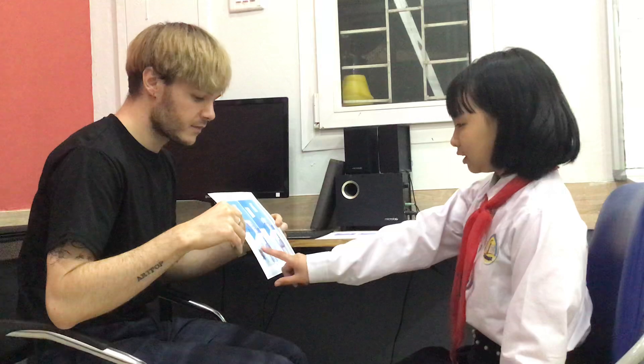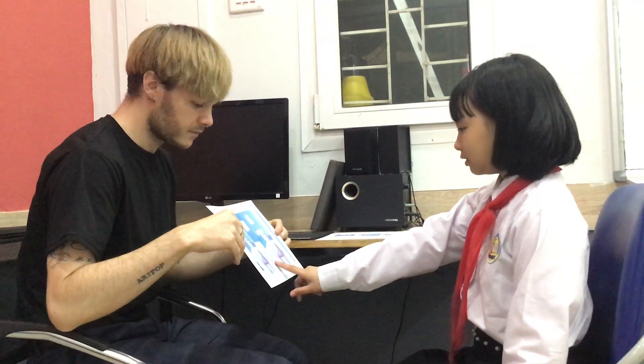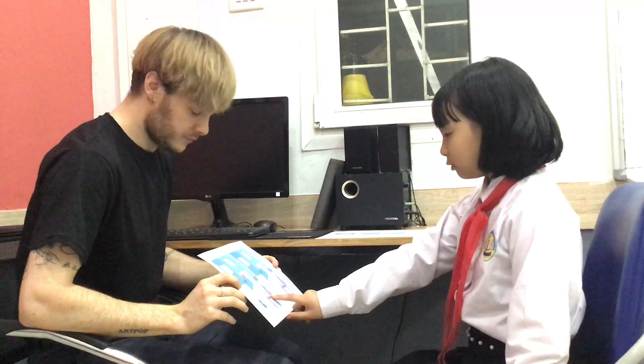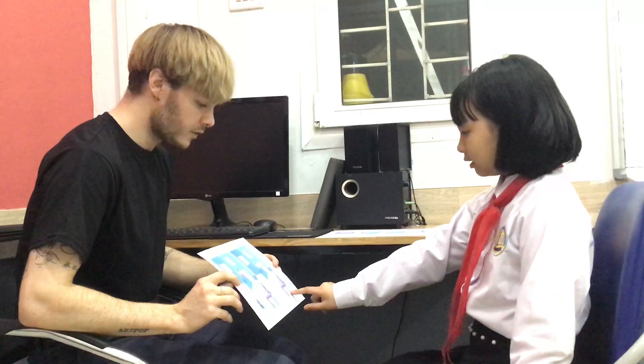In the picture here, the cat is black, and in the picture here, the cat is yellow. Good. In the picture, the camera is on the table, but in the picture here, the camera is on the chair. Good.